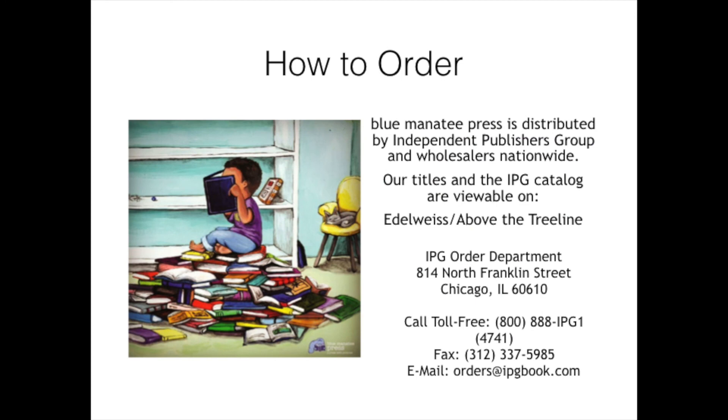Blue Manatee Press is distributed by Independent Publishers Group and our books are available through wholesalers nationwide. Our titles and the IPG catalog are viewable on Edelweiss. You can see here for complete IPG ordering details.